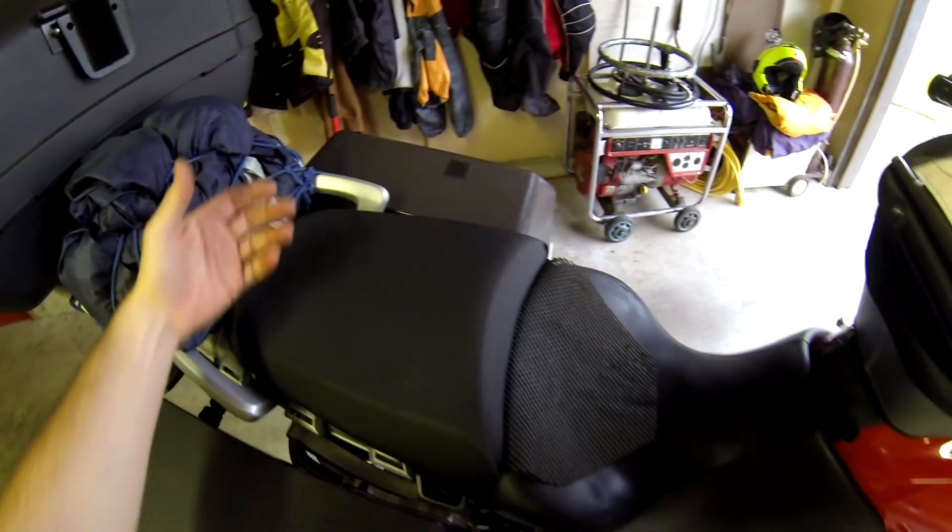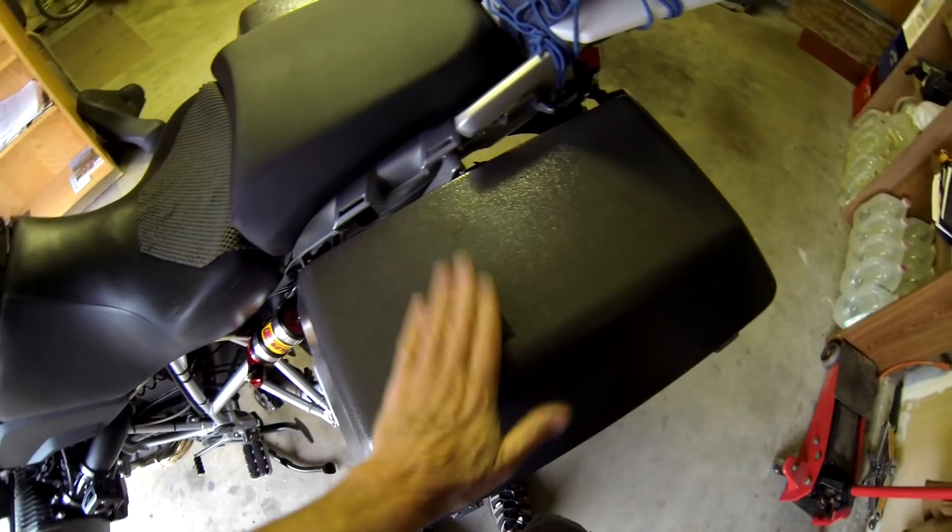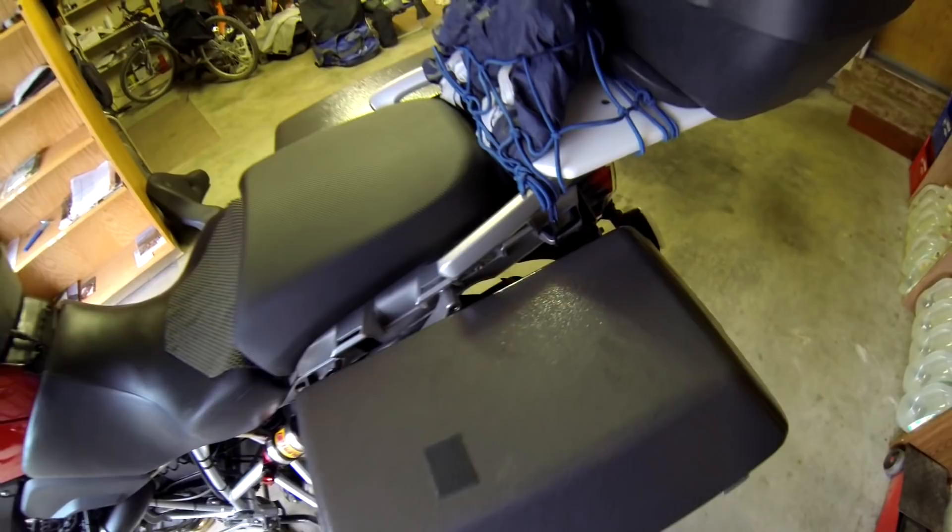This is the output for the heated gear — here's my controller, and my wife plugs into here with her controller on a velcro mount so she doesn't have to hold it in her hands. She's got heated insert gloves, glove liners, and a heated jacket liner — works perfect for her.